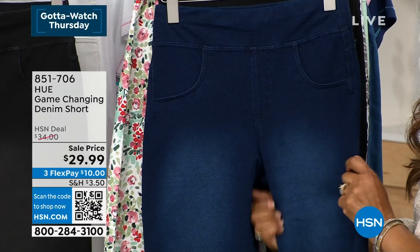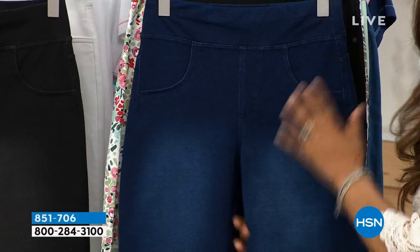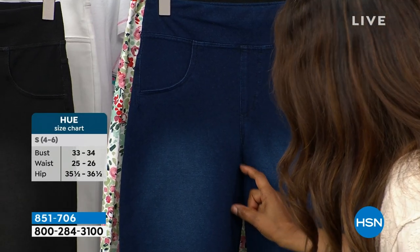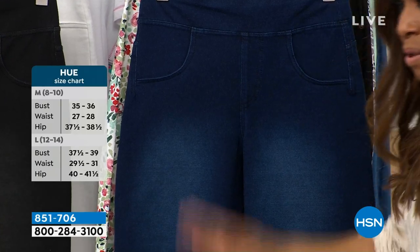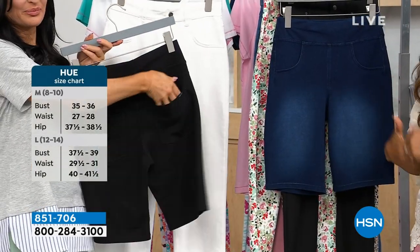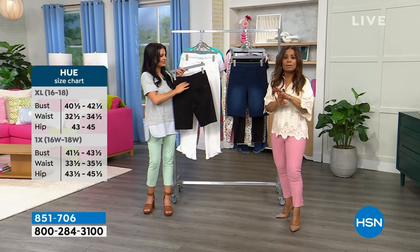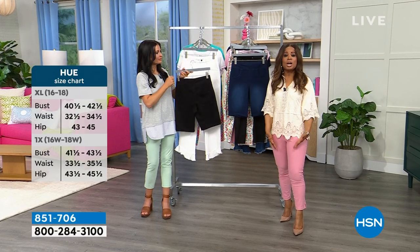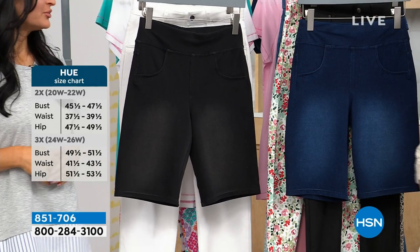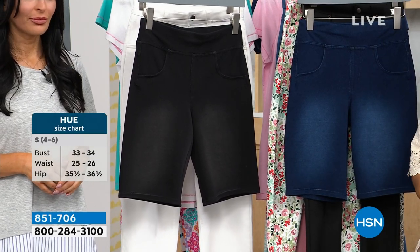Sometimes with jean shorts you get the rubbing of the thigh — that's why I said it. That 10-inch inseam. Because usually it's like one or two inches. And if your thighs touch at all, or if you've got cellulite, or maybe you don't have either of those and you just prefer a longer inseam — because some women are confident and love it — it's just what they prefer. It's just dressier, a more elevated look.